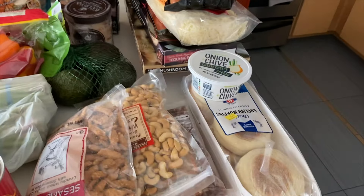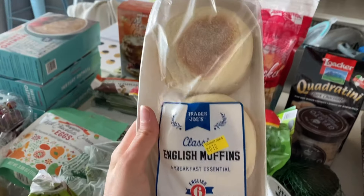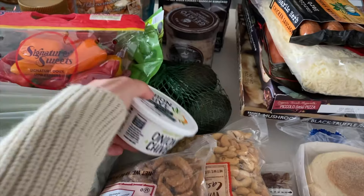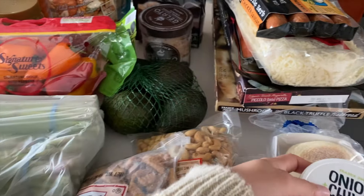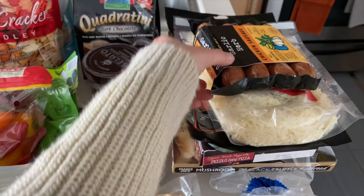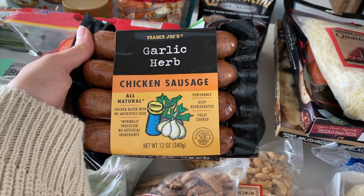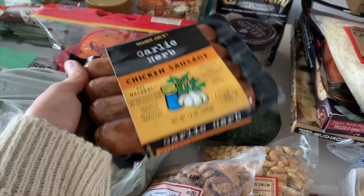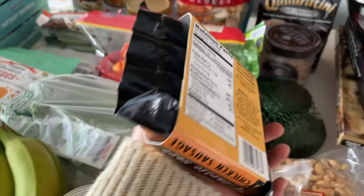I'm going to leave the snacks for later. You guys already know I'm obsessed with my English muffin breakfast. These are so good — I just love them, they're so easy, so quick, delicious. And I finally got my favorite cream cheese, onion chive cream cheese. This was also out of stock for a really long time at Trader Joe's. And then we've got this delicious sausage — I love these chicken sausages. You guys know I go through all of the flavors all the time. This one, the jalapeño one, is my favorite. And also the andouille one — that one's really good too, but I think I like this one the best.